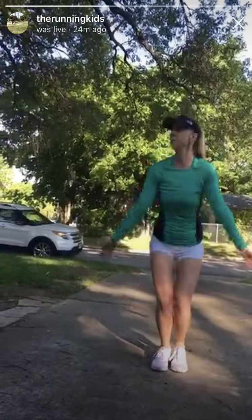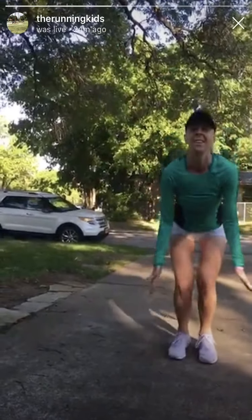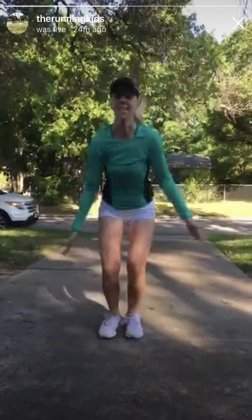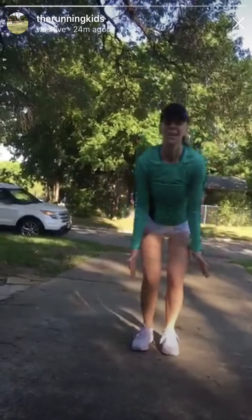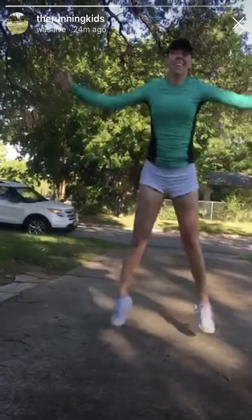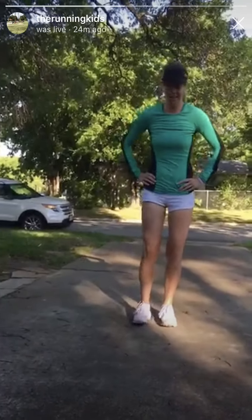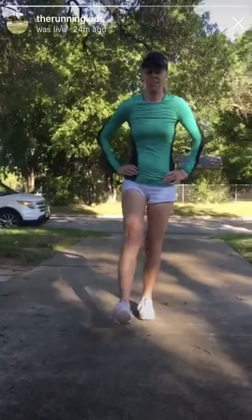Round two! Ten seconds. I feel this in my quads already. Five, three, two, one. Nice job. All right, here we go — forward, back, forward, back.